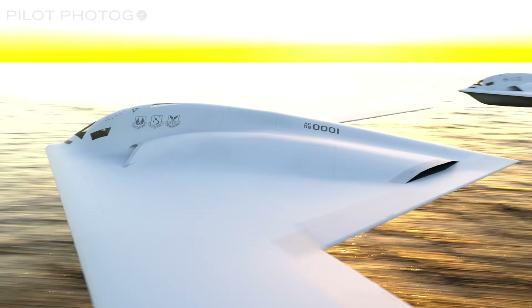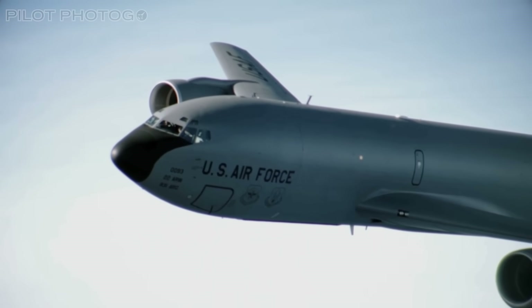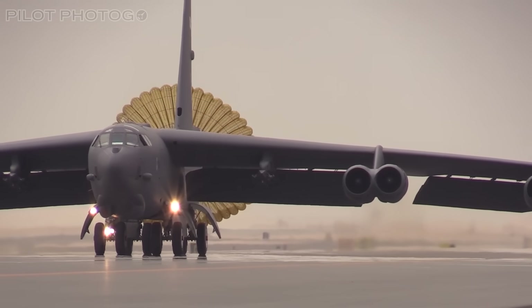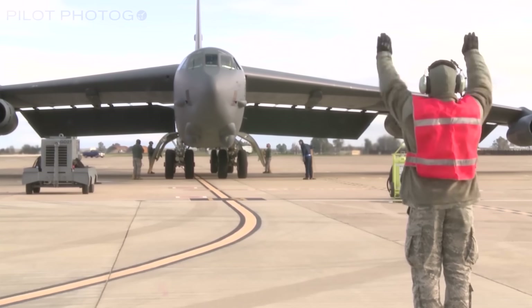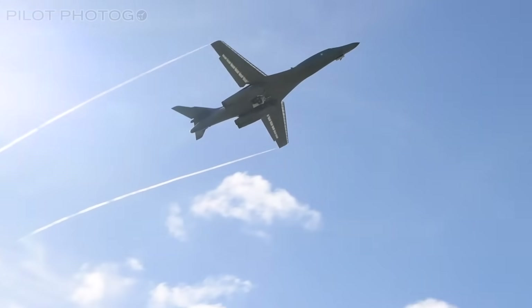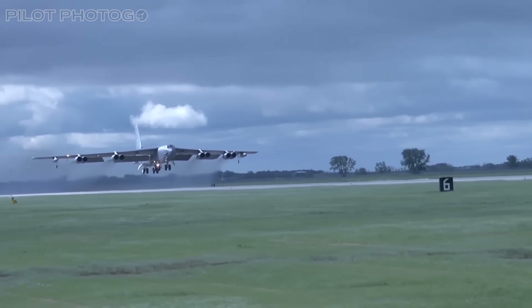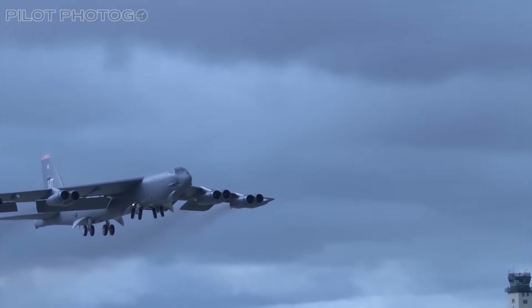Somewhere over the Pacific, a tanker crew watches the horizon and wonders if they'll be the first target. On the ground, aging bombers — legends with wrinkled logbooks — wait for another sortie they were never meant to fly in a world like this. And while the buff still thunders, the bone still sprints, and the spirit still slips through the dark, the clock has been ticking since the Cold War. And tonight, that clock is getting louder.